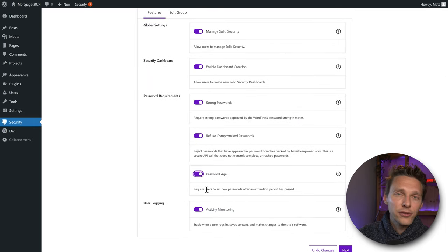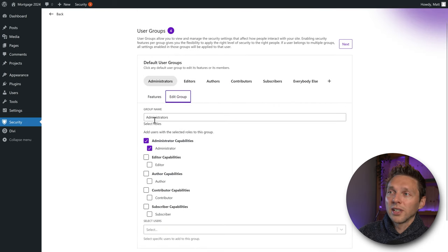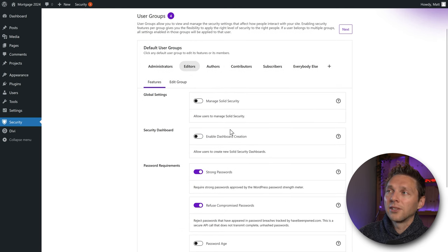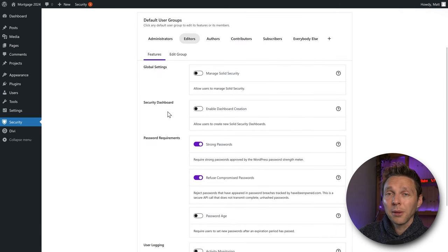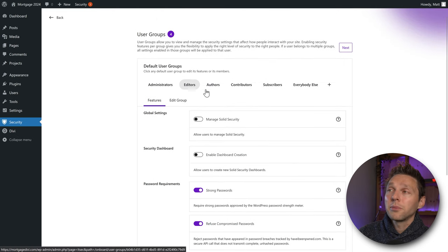We also want to enable user logging. You can press Edit Group to change the name and all capabilities. Now you can change all user groups to fit your needs. For example, if you have editors on your website, make sure they cannot create a dashboard and cannot manage security — that should only be the job of admins. For editors, you can determine a password age and monitor their activity. The same applies to authors, contributors, or subscribers.